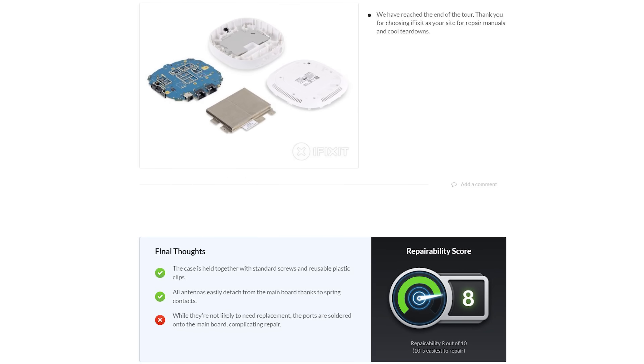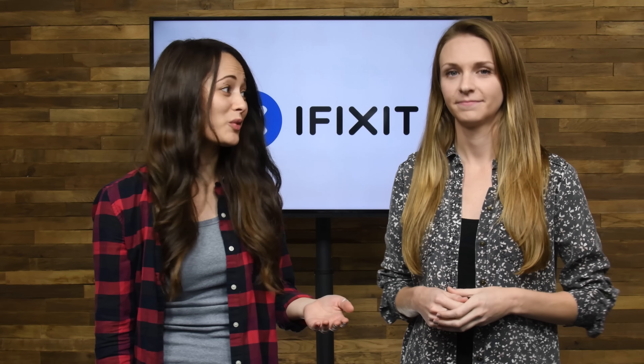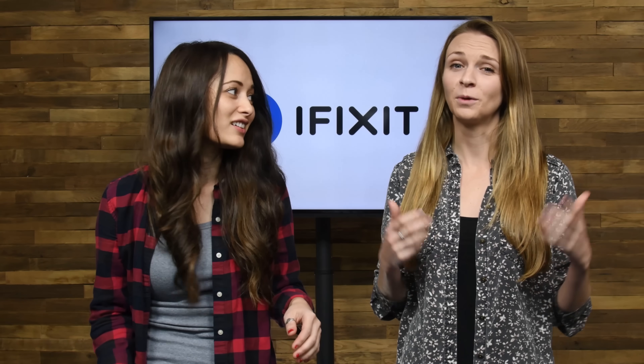Meanwhile, the Samsung Connect fared better on our teardown table — its repairable design earned it an 8 out of 10. That was just a couple of the teardowns we did this year, but we actually tore down a whole lot more stuff than that.